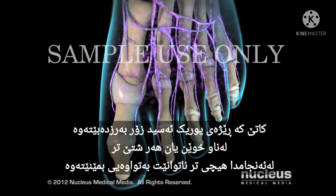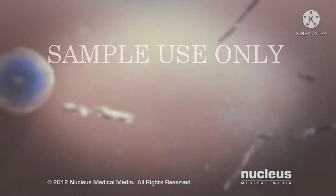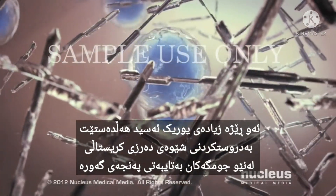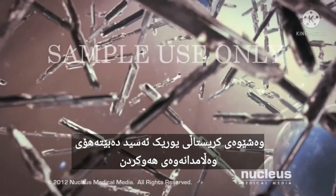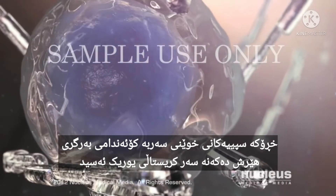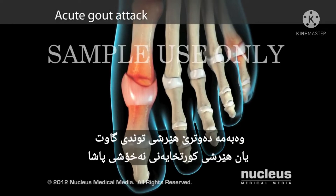When the concentration of uric acid becomes too high from any of these sources, it can no longer stay dissolved. The excess uric acid begins to form needle-like crystals inside your joints, most commonly in your big toe. Formation of uric acid crystals leads to an inflammatory response. White blood cells from your immune system attack the uric acid crystals, resulting in joint pain and inflammation. This is called an acute gout attack.